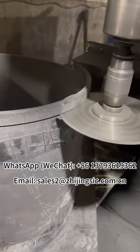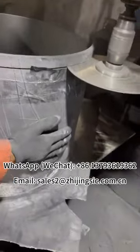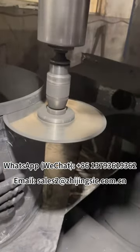Even for complex geometries, silicon carbide ceramics are used as wear protection fittings in pumps, fans, or hydraulic cyclones.